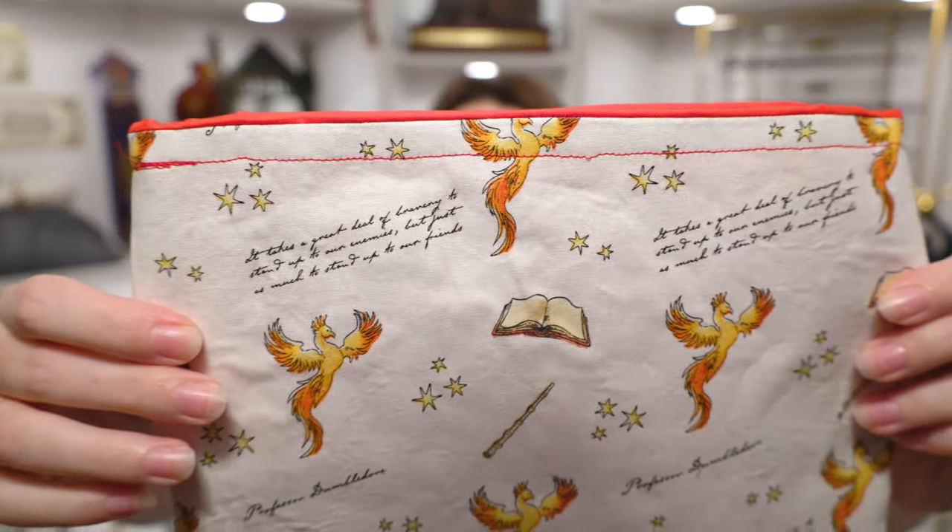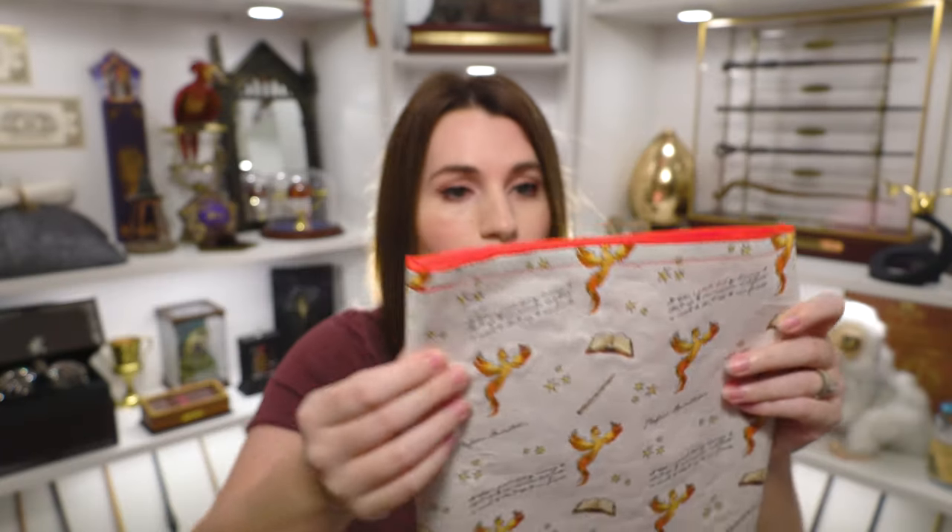Then we have this one — I love this one too, the fabric is incredible. It has all of our Hogwarts houses: Ravenclaw, Hufflepuff, Gryffindor, and Slytherin. She even lined this one with green to make it even more Slytherin. And then we have our last one, which is beautiful — I can actually see Chris stealing this one from me because he loves Fawkes. It has a quote from Professor Dumbledore: 'It takes a great deal of bravery to stand up to our enemies, but just as much to stand up to our friends.' It has the Elder Wand and the stars from the American edition books. I like that she lined it with red — very Fawkes. I'm obsessed with all three. These are definitely going to get a lot of use.